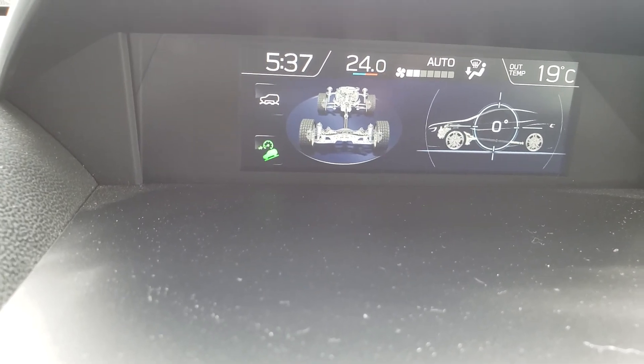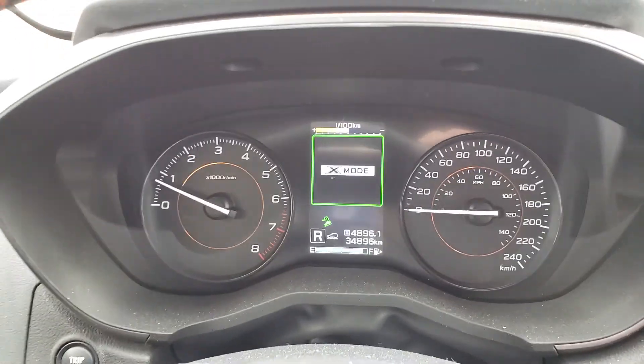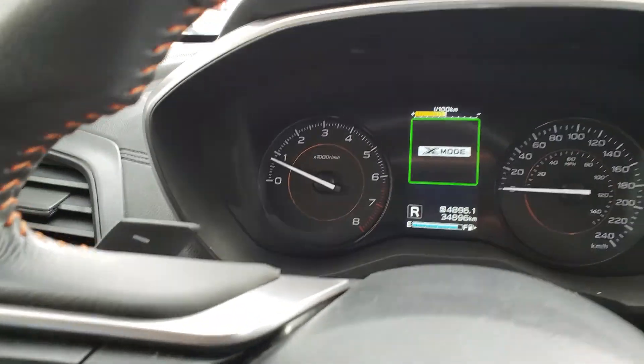X Mode is pretty neat — when you put X Mode on, that's really good for off-roading. You can see it on the display here. That gives you really good grip on the wheels as well. Because this one's the newer model, it's got quite a lot more features than the ones you were looking at.